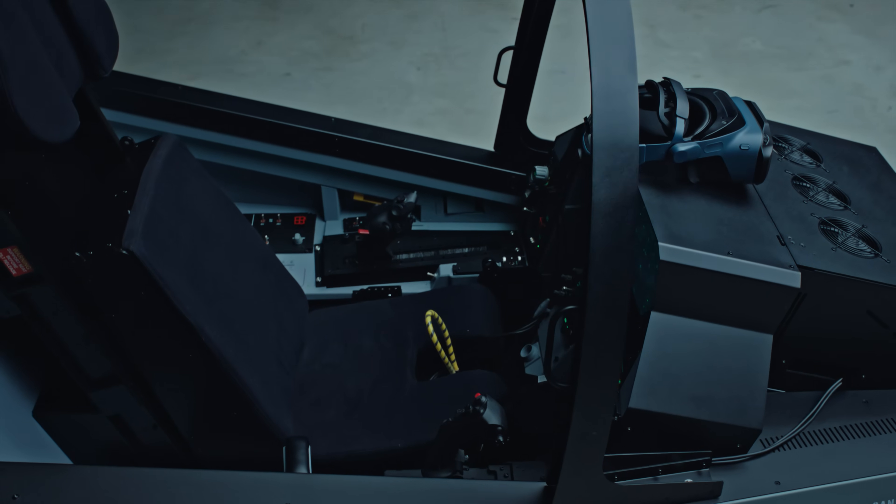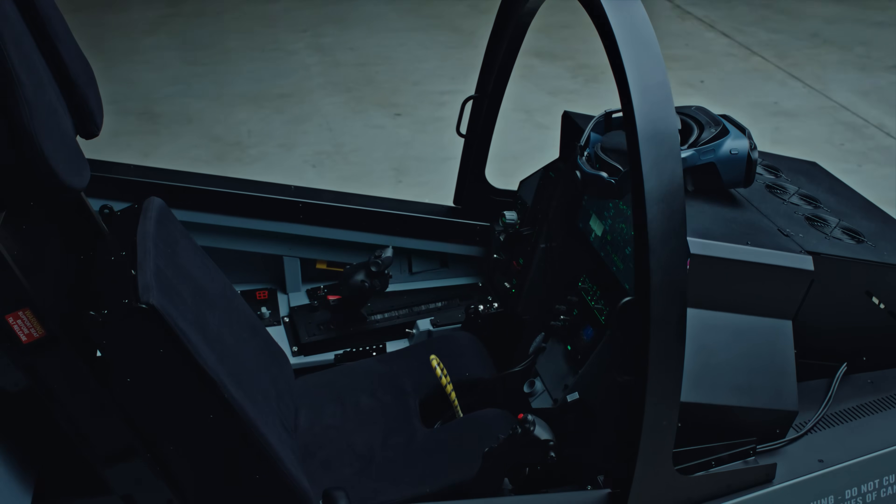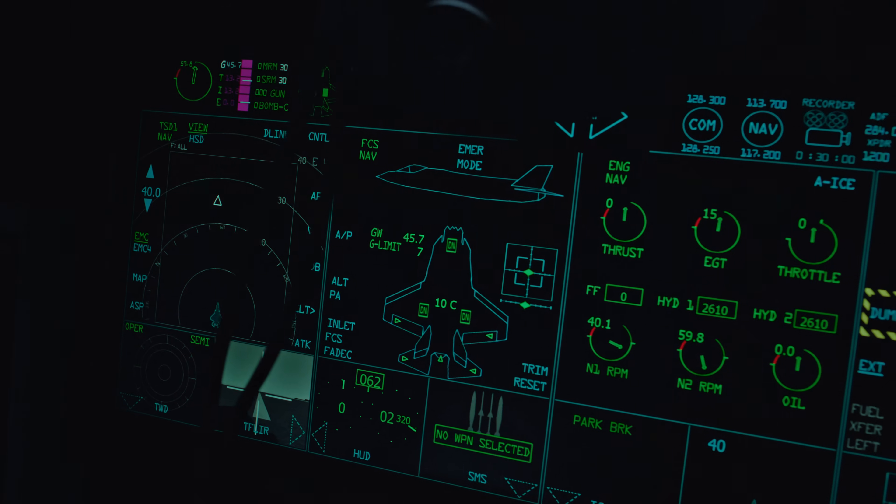The Vario XR4 series are the most advanced mixed reality headsets available today. Every detail in the updated model reflects direct feedback on how to better integrate with cockpit-based trainers or ground training systems.